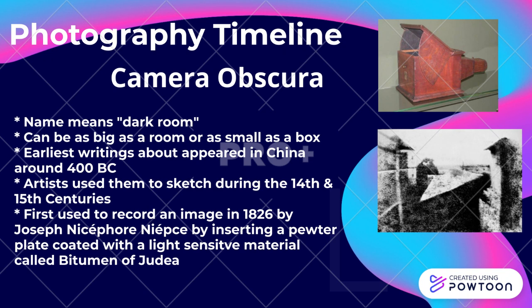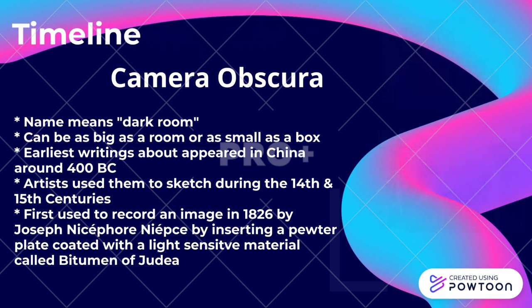The camera obscura was first used to record an image in 1826 by Joseph Nicéphore Niépce, by inserting a pewter plate coated with a light-sensitive material called bitumen of Judea.